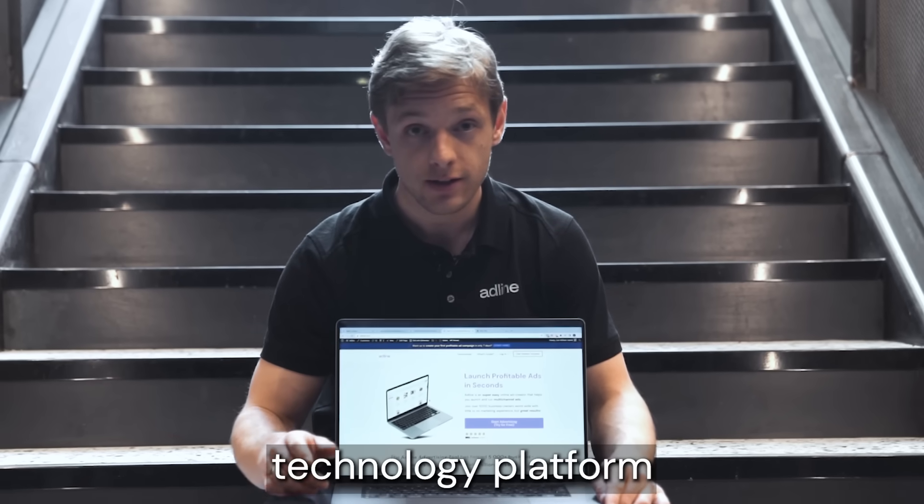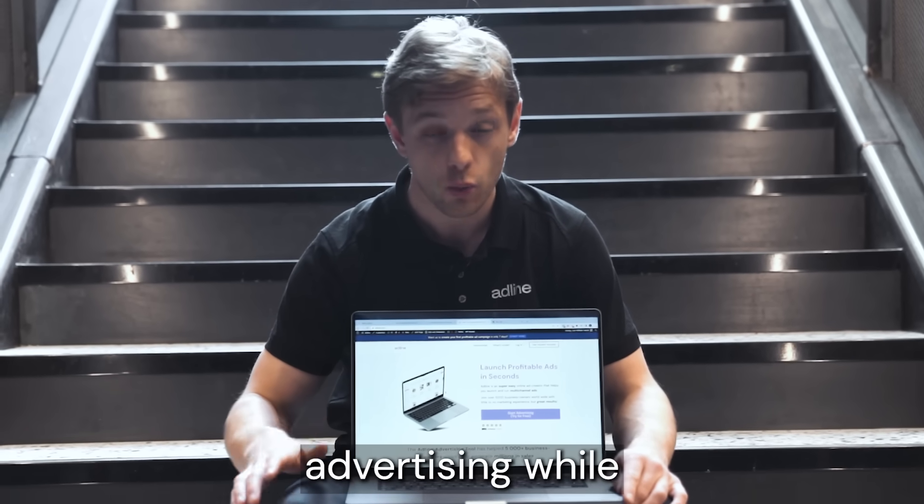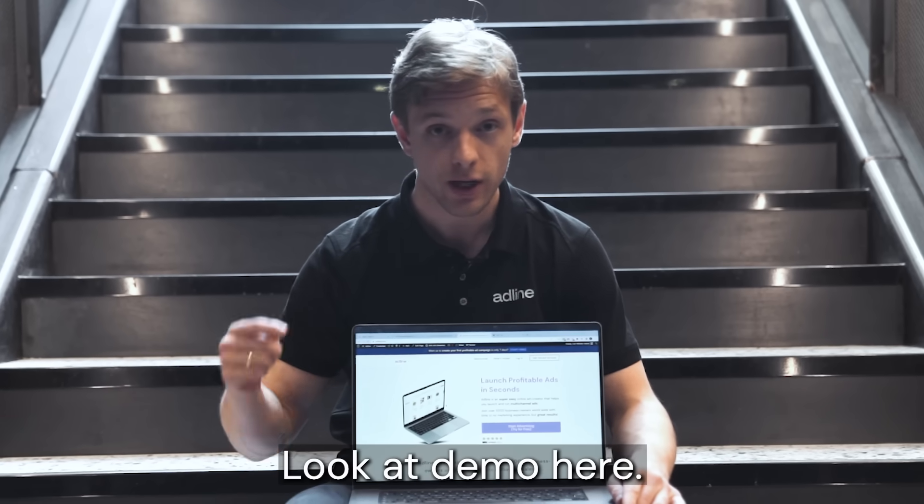AdLine — the only AI technology platform that automates 90% of all your advertising while maximizing profits, even if you've never done it before. Book a demo here.